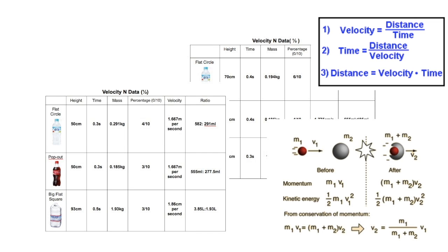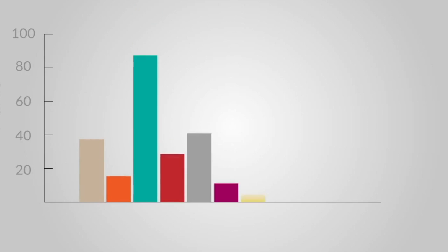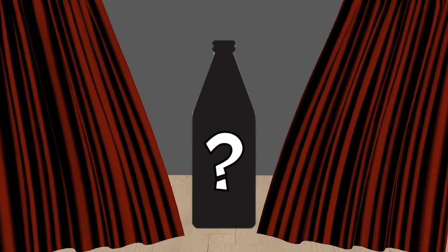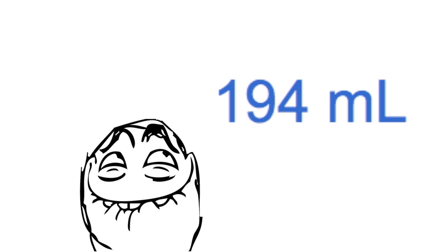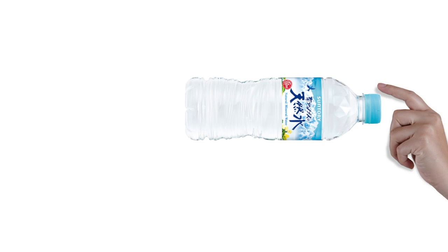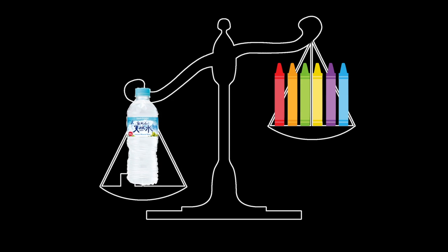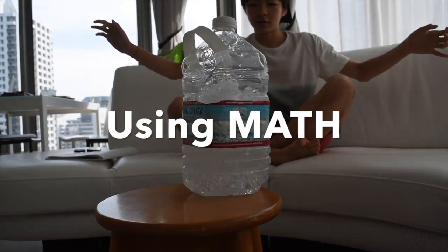After all these complicated calculations, analysis, data, graphs, and all the effort — in conclusion, the best bottle for bottle flipping is a Suntory water bottle with a flat circle bottom. A water ratio of 1-to-3, which we've already calculated for you: 184 milliliters. Fill it up with that amount, give it just the right flick, and your bottle should travel at 1.75 meters per second, landing with a force no heavier than about 6 crayons. And that is how you flip a bottle using math.